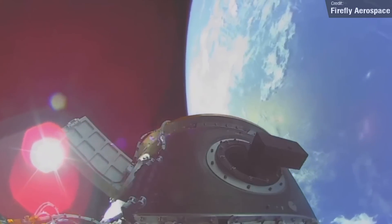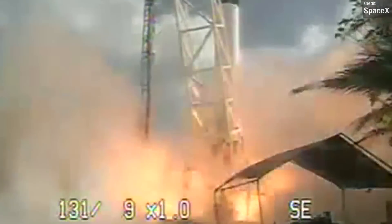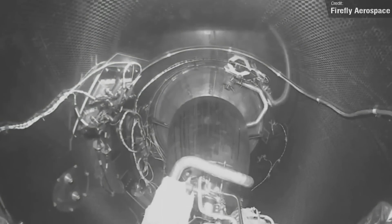SpaceX, for example, needed four tries to get their Falcon 1 into orbit. Huge congratulations to the team on this launch. The next Firefly Alpha flight is currently slated for the 29th of November, where the rocket will launch NASA's Venture Class Launch Services Mission 2, which will carry a number of CubeSats to orbit.